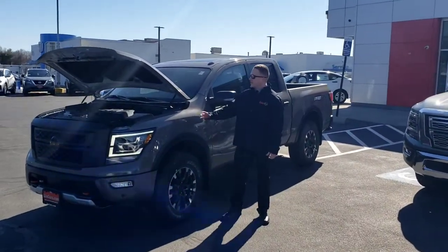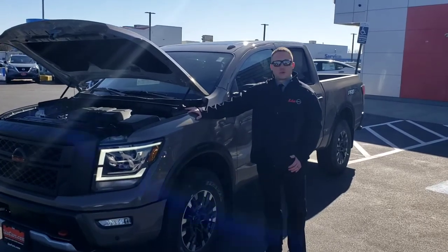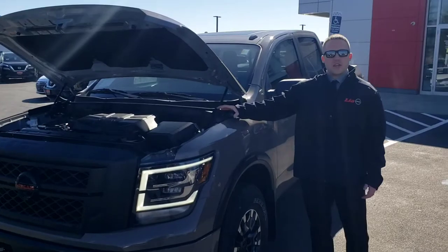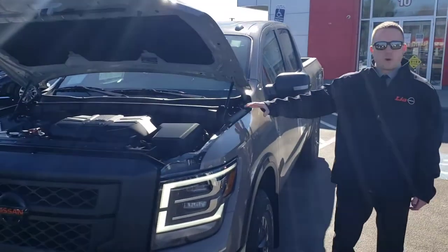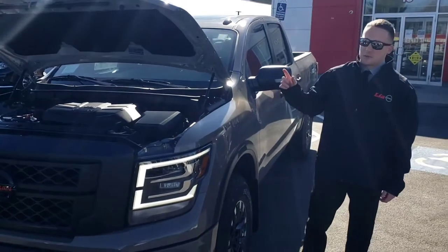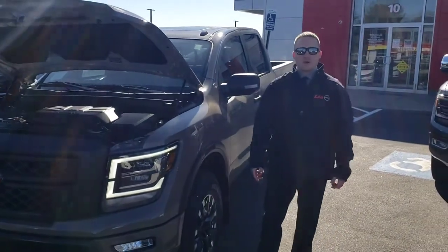Hey guys, Sam with Lea Nissan. Today I have a 2021 Nissan Titan — Nissan's entry full-size truck featuring a 5.6-liter Endurance V8 producing a best-in-class 400 horsepower and 413 foot-pound torque. It competes directly with the Toyota Tundra, the Chevy Silverado, the Dodge Ram, and the Ford F-150.